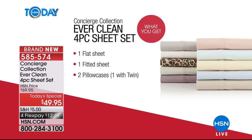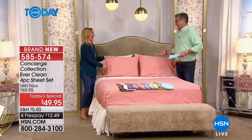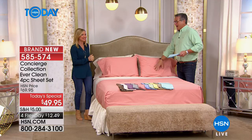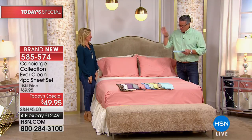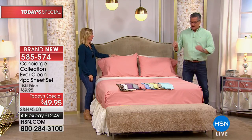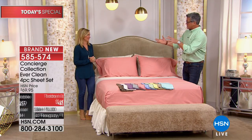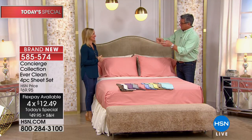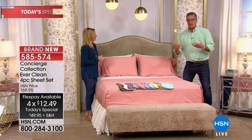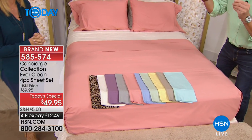Ellen, this sheet set — to feel it — it feels like my 500 thread count cotton sheets, and those were $200. What I love best is I think it's the most perfectly designed sheet. It's ideal as we transition from winter into spring and summer. The copper in there also helps dissipate heat because it's a great conductor, and that cotton with a little microfiber makes it breathable.